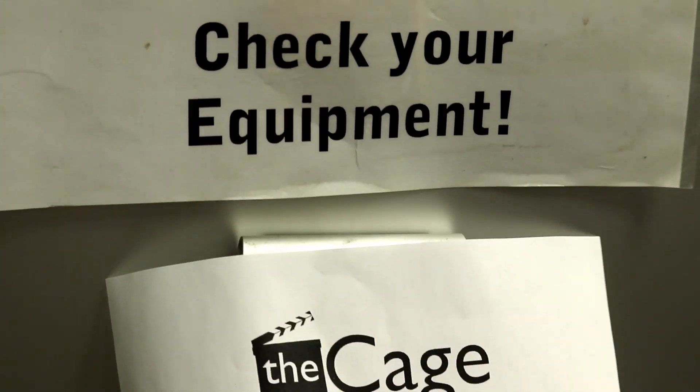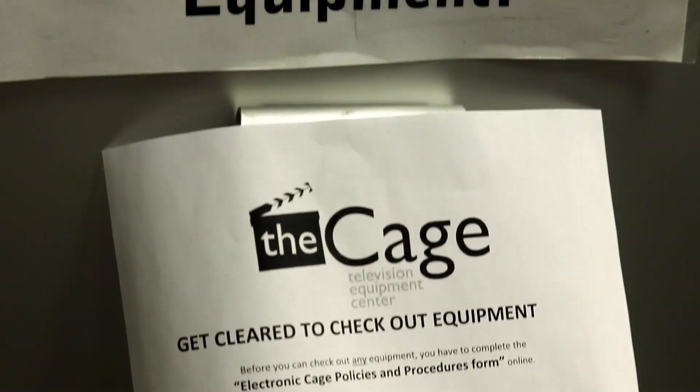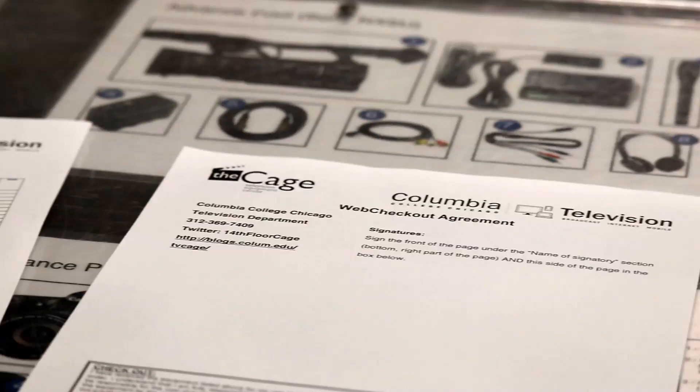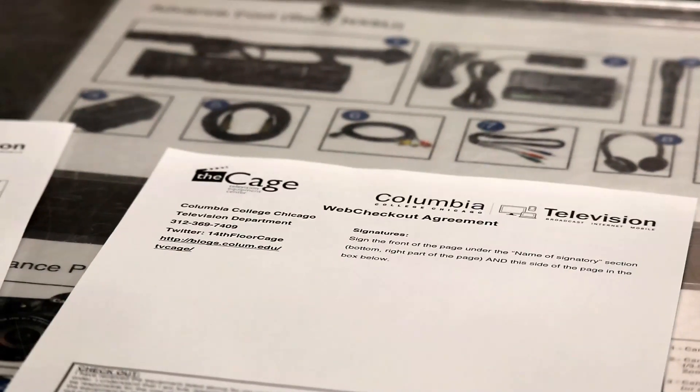What's the checkout process? The checkout process is fairly short, though it depends on when you come. Basically, we just have to scan all the equipment to make sure that you return everything — like a lens cap or a battery. But it's a relatively simple process.